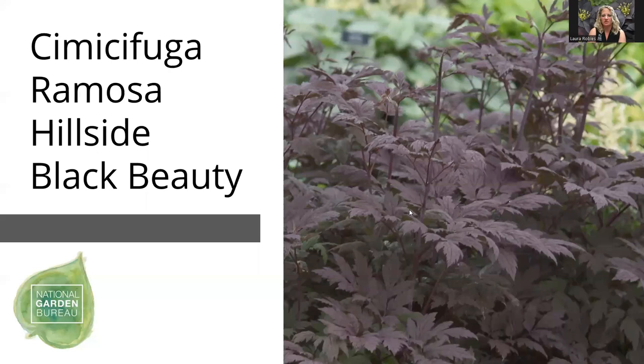Cimicifuga is a wonderful shade or woodland garden perennial. A lot of people will use this intermingled with hostas or other shady type plants. Cimicifuga is also a native cultivar and will develop a bottle brush type white flower, but really the main focus of this plant is its beautiful dark foliage.